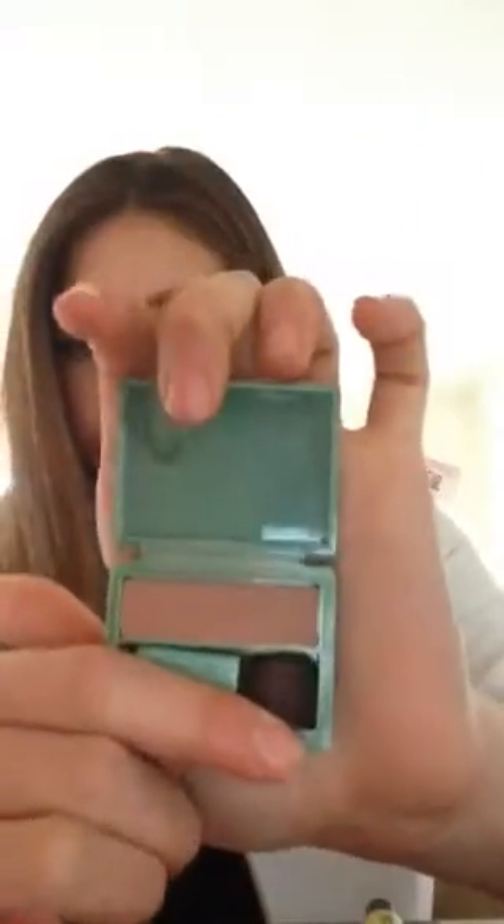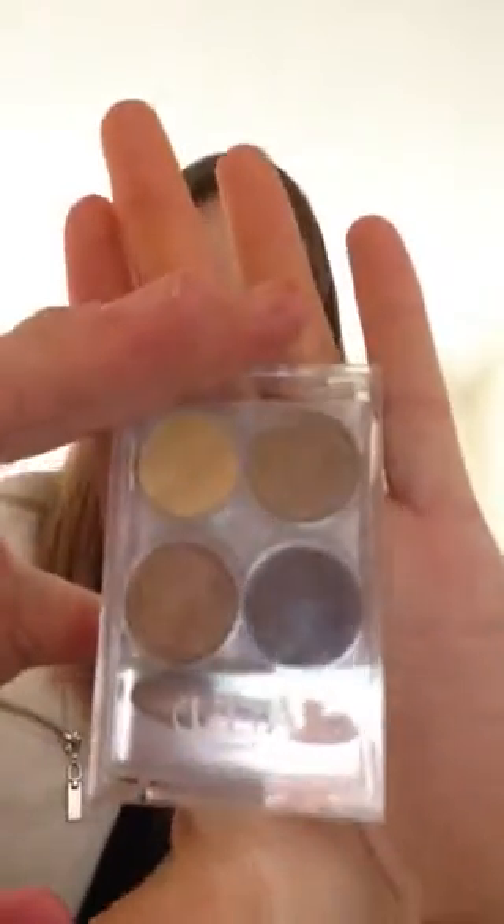So this is bronzer. This is blushes — I only have two of them, so this won't take long. And that one I use in every single video. Oh, I also missed a quad — that's just another eyeshadow quad from Ulta.